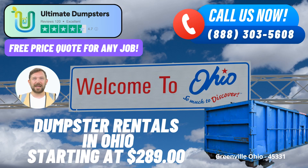Are you in need of efficient and reliable same-day roll-off dumpster rental services in Greenville, Ohio? Look no further than Ultimate Dumpsters. We're here to provide you with top-notch waste management solutions, whether you're tackling a home renovation, yard cleanup, small business waste disposal, or even a large-scale demolition project.